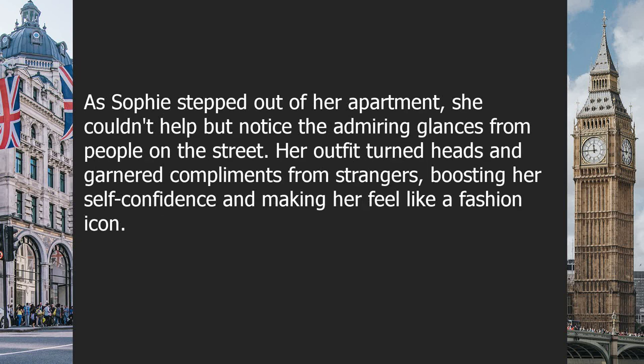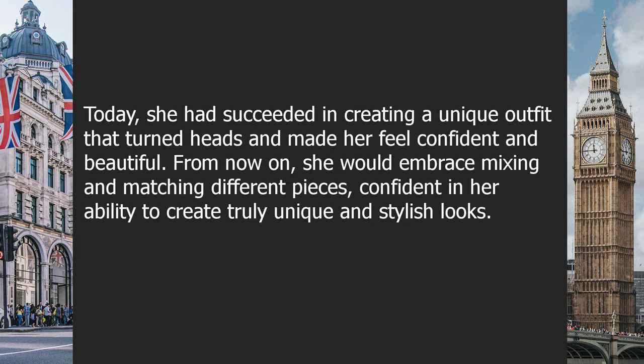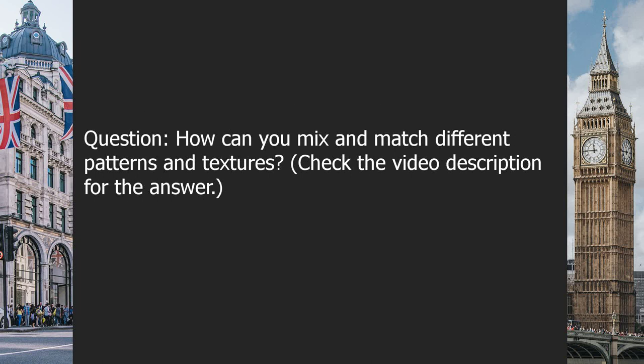As Sophie stepped out of her apartment, she couldn't help but notice the admiring glances from people on the street. Her outfit turned heads and garnered compliments from strangers, boosting her self-confidence and making her feel like a fashion icon. She had learned an important lesson: mixing and matching patterns and textures was a fun and creative way to showcase personal style. From now on, she would embrace mixing and matching, confident in her ability to create truly unique and stylish looks. Question: how can you mix and match different patterns and textures? Check the video description for the answer.